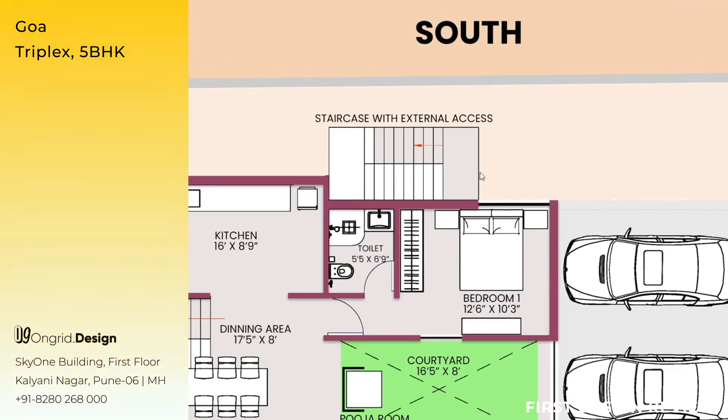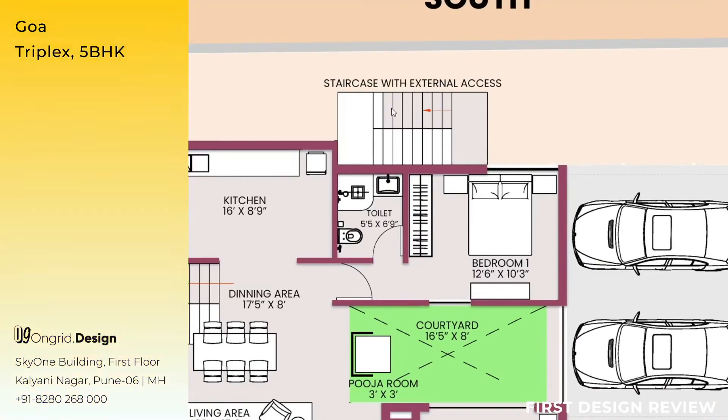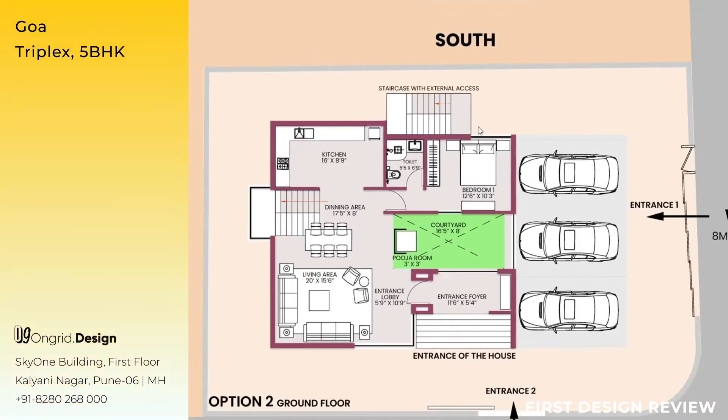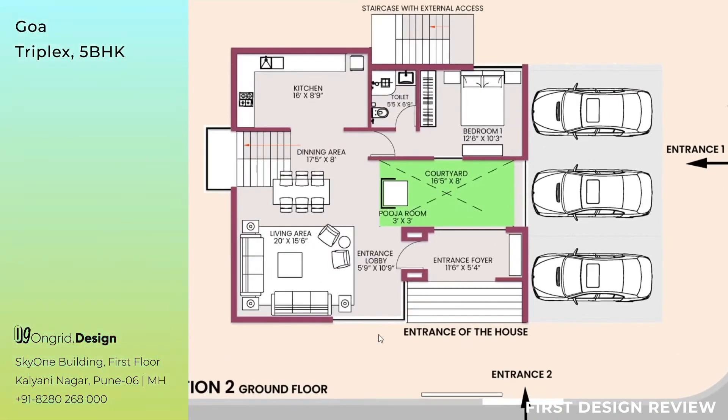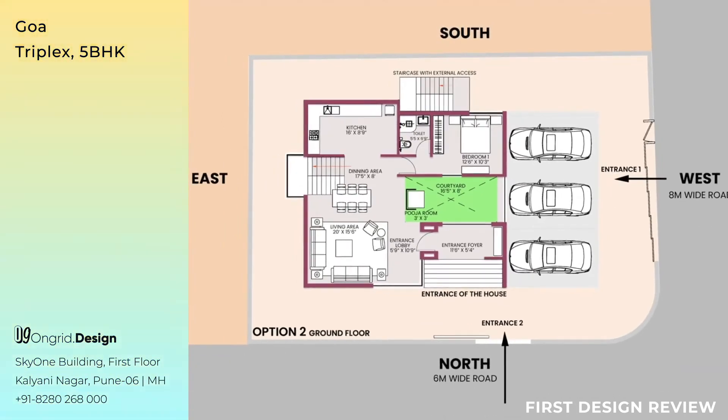The arrow shows the starting point and direction towards the second floor. The same logic is maintained throughout — cross ventilation, natural light, and proper ventilation happening throughout the ground floor.